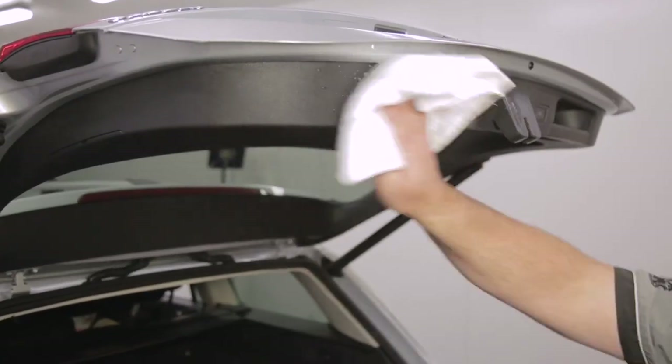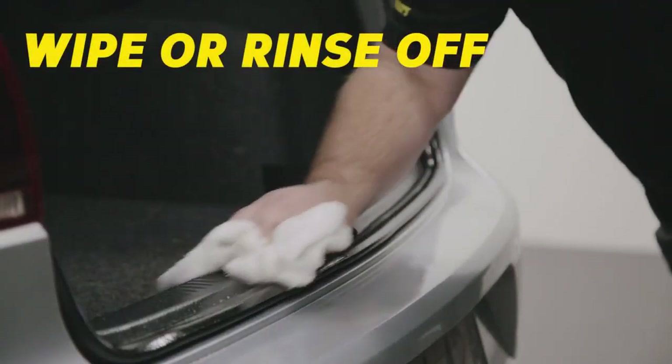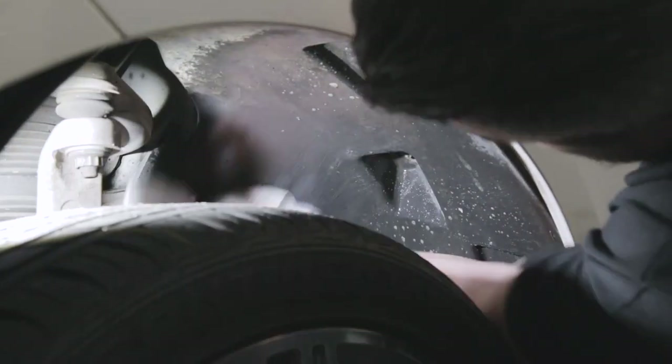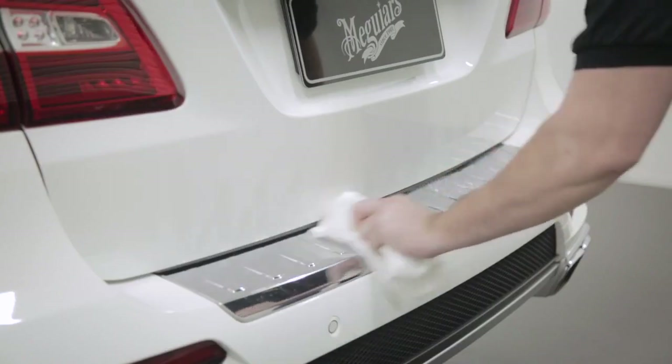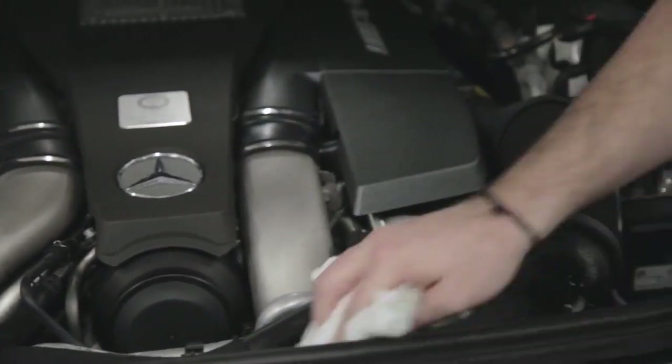Spray onto a cloth or directly onto the surface, wipe the area, then simply wipe off or rinse off. Such incredible cleaning power has never been so quick and easy. It's great on wheel arches, door jambs, running boards, mud flaps, rubber and chrome. In fact, it can even be used as a safe and effective engine bay cleaner and degreaser.